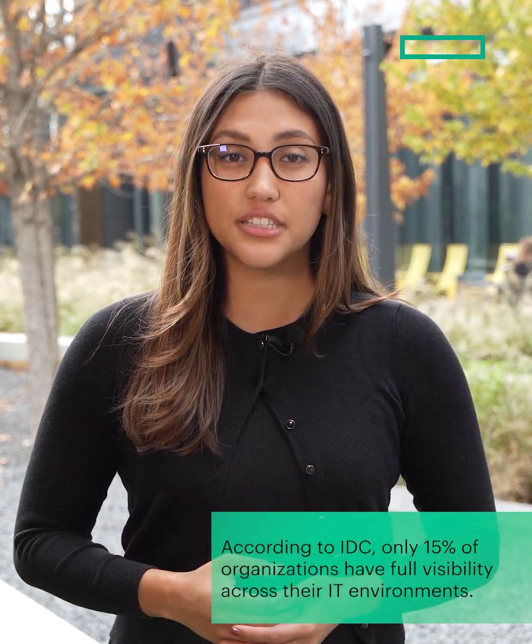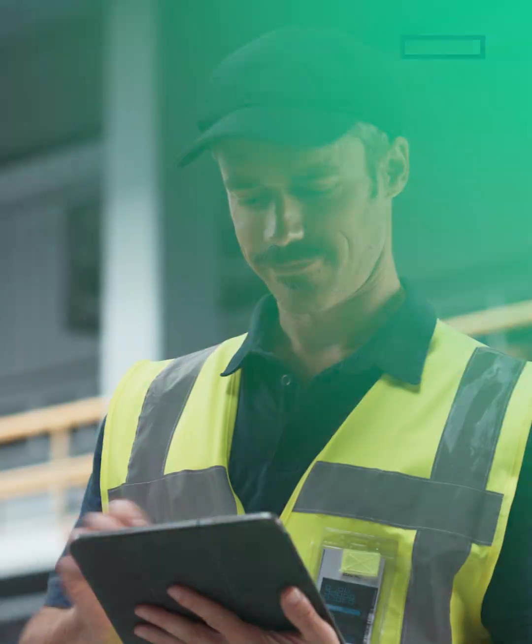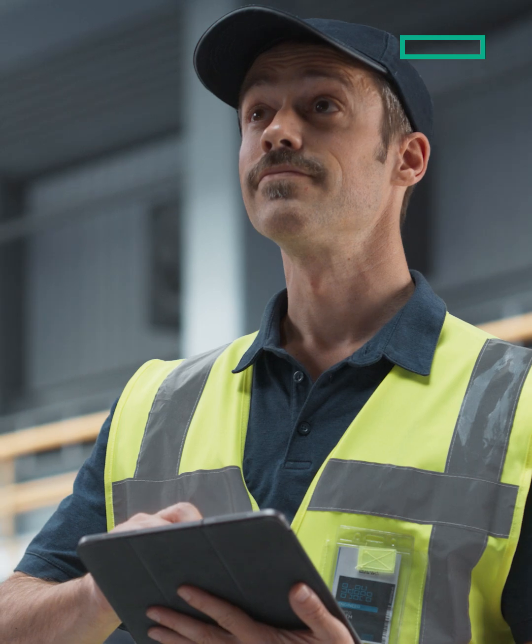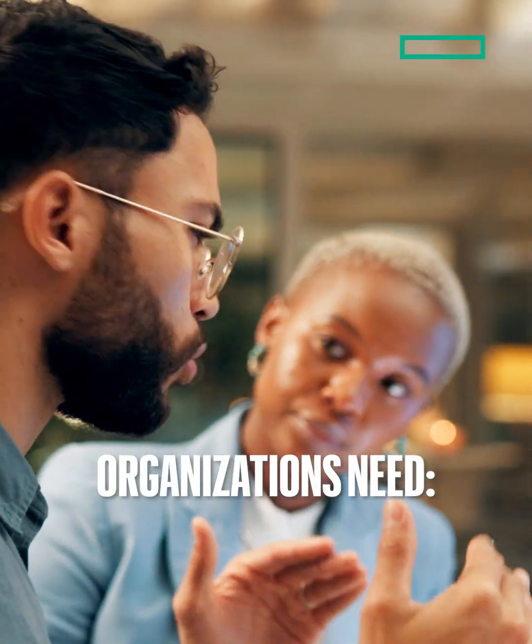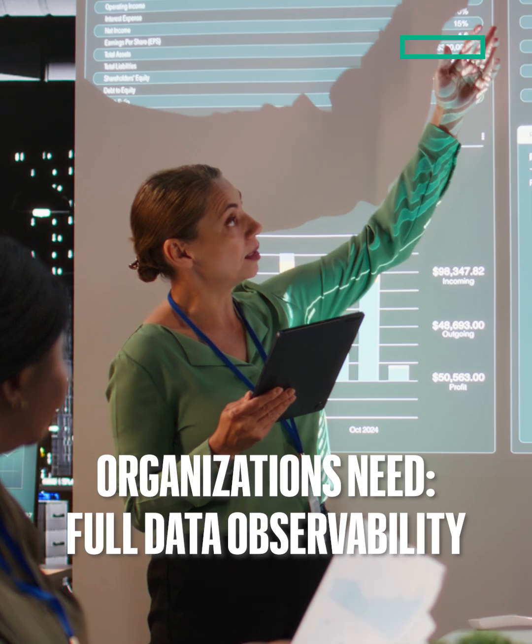But here's the challenge. According to IDC, only 15% of organizations have full visibility across their IT environments. That lack of insight limits their ability to simplify, predict, optimize, or protect their assets. And as business demands increase, performance alone isn't enough. Organizations need built-in data intelligence and full data observability to stay ahead.